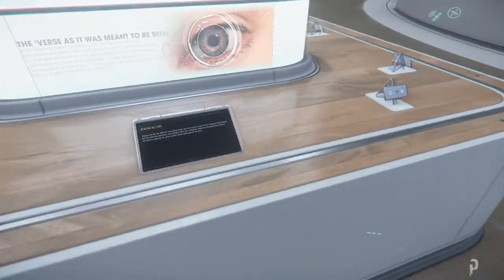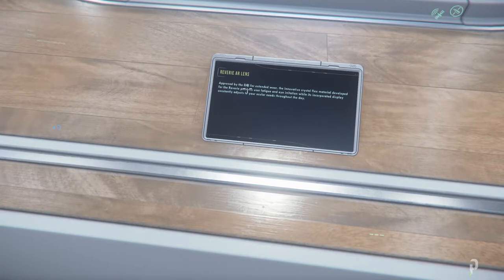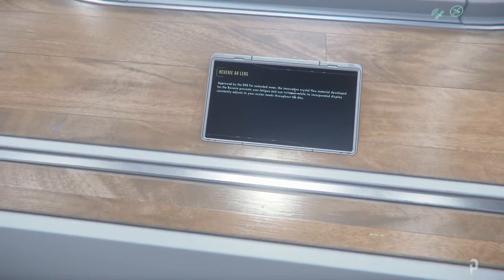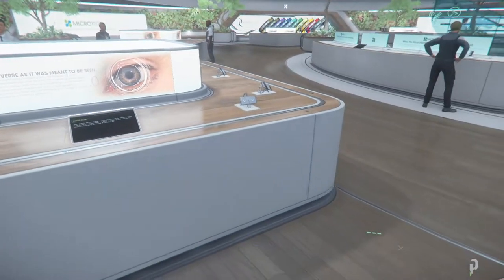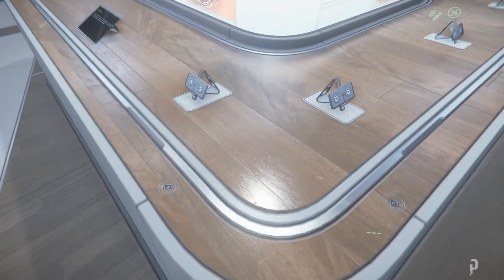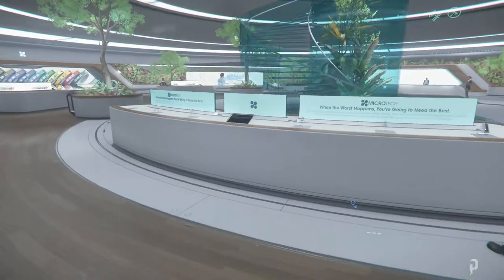Interesting. So how do we use it? You have to buy it. 'Approved by the EHS for extended wear, an innovative crystal flex material developed for the Revere prevents user fatigue and eye irritation, while it incorporates a display constantly adjusting to your ocular needs throughout the day.' Interesting. We have no information on what this is or how it works, but I'm curious to find out if any of you guys know.